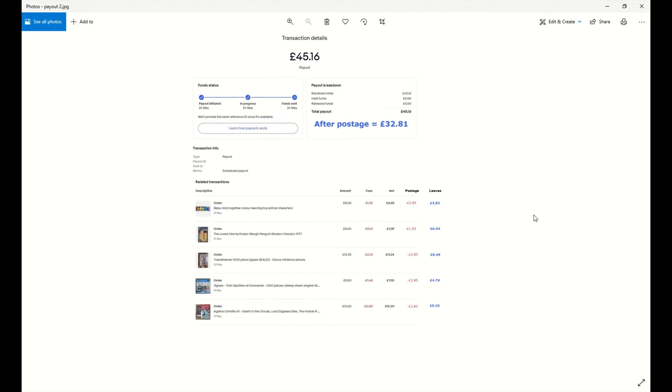So that is five items sold, £32.81 after costs — £32 in my pocket, which is fine for me as a hobby seller. I hope you found that interesting. If you did, please like the video, subscribe to my channel, leave a comment below and I hope to see you next time. Bye for now.